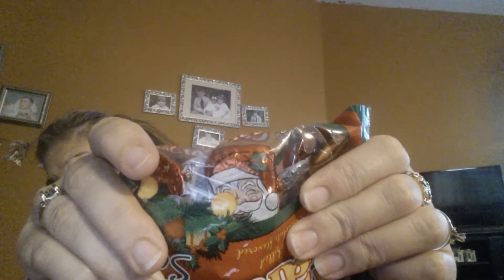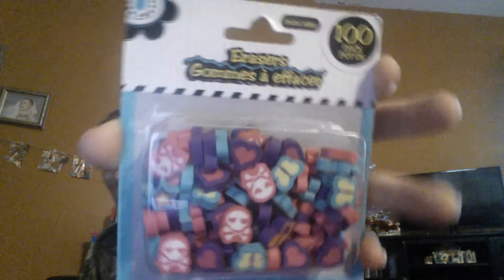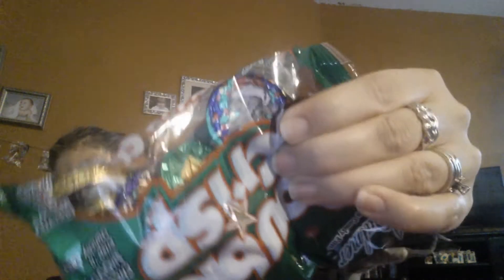It's just a little five ounce bag. They're wrapped in little Santa foils. And then I picked this up for doing pocket letters. This is a hundred pack of little erasers. They're a little mini size and it has butterflies, hearts, and little crossbone skulls. I also picked up a bag of the Palmer's Double Crisp and this also is a five ounce bag. They just have little Christmas foil prints on them.